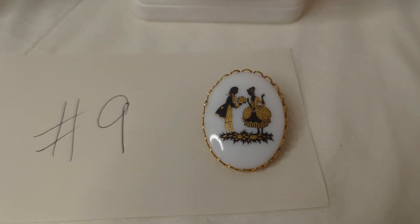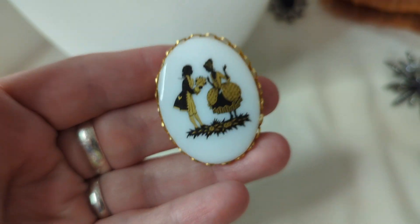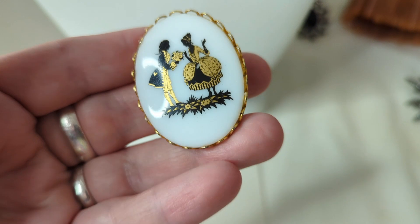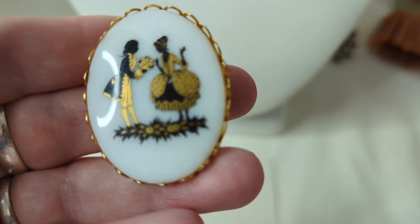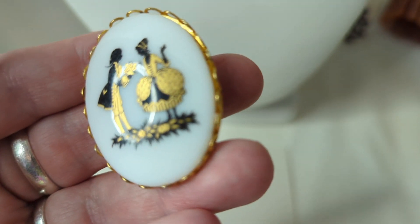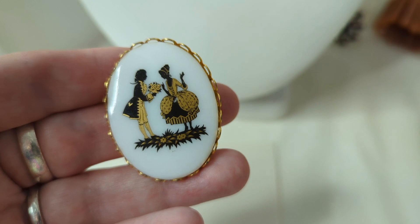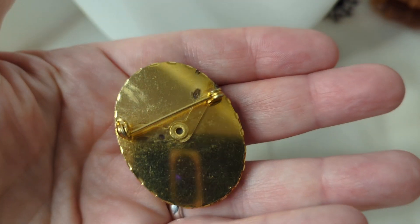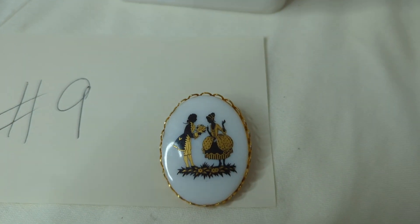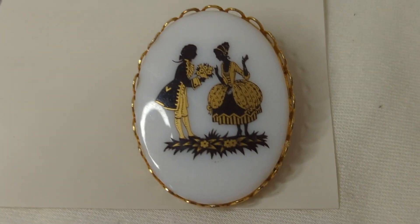Number nine is so precious — it's a porcelain cameo brooch with a silhouette of a courting couple: he is giving her flowers. It looks brand new. It's about one and three-quarter inches long, and the way they made this is just phenomenal. This is $16, item number nine.